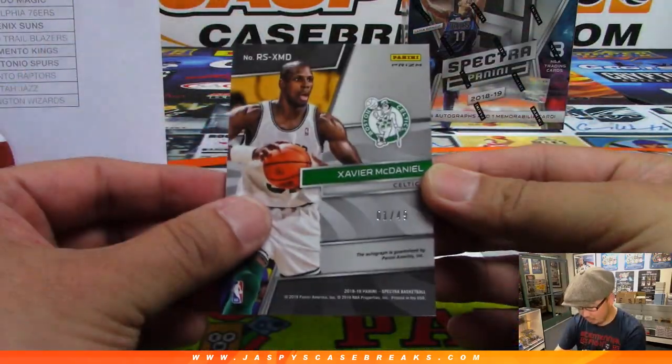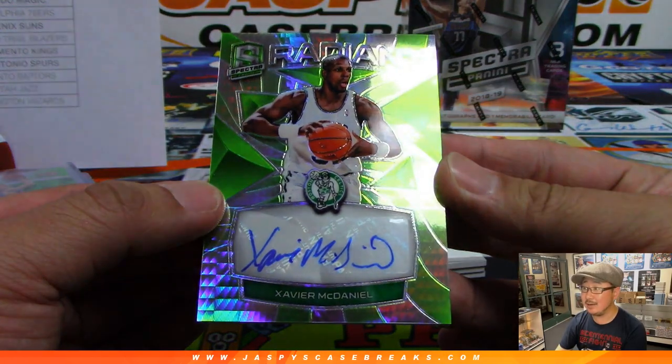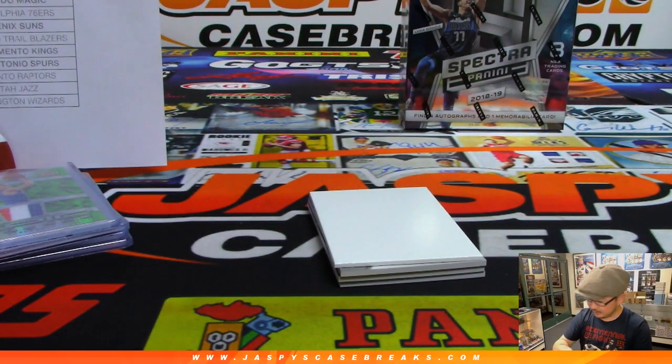There's Xavier McDaniel, one out of 49 for the Celtics — radiant autograph for the Celtics. Mark Irons, Celtics.